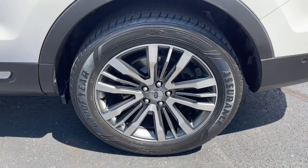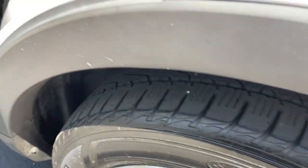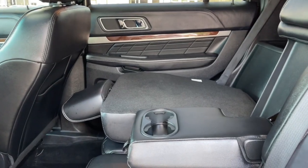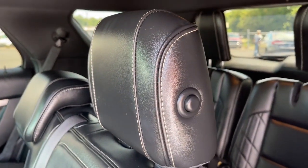Hands-free liftgate, navigation system, keyless entry, sun moonroof, keyless start, premium sound system, satellite radio, heated rear seat, four-wheel drive, power liftgate.